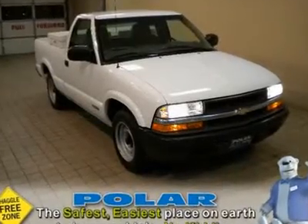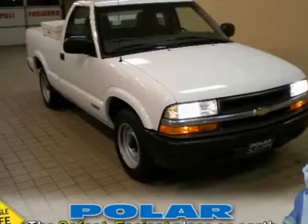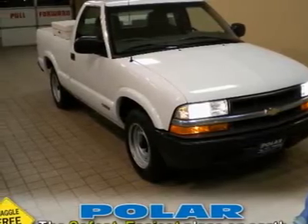A winning value. What are you waiting for? Exceptionally versatile. If you want an amazing deal on an amazing truck,